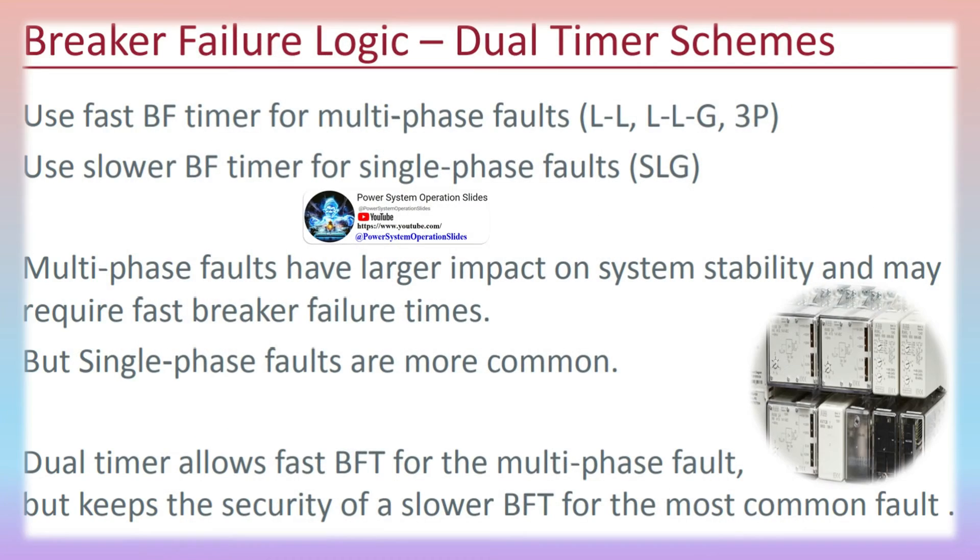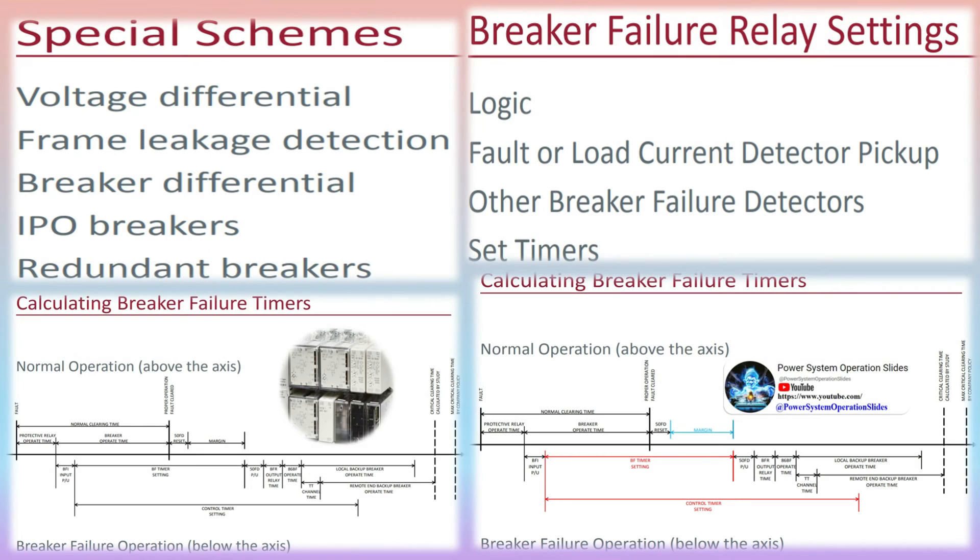Basic breaker failure schemes are straightforward. The breaker failure timer will start if the circuit breaker is closed and receives a trip signal. If the circuit breaker opens before the breaker failure timer times out, the breaker failure protection will disarm itself. If the timer times out, a breaker failure trip command will be sent to all other circuit breakers connected to the failed circuit breaker.